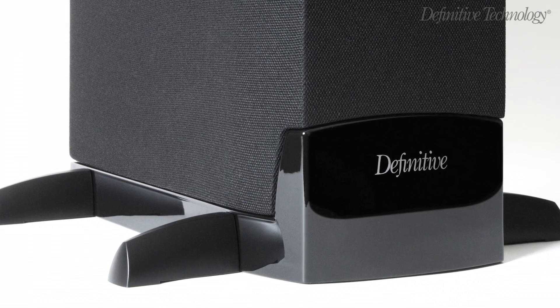Each BP tower occupies 1.4 square feet or less of floor space. But the enclosure's most important job is to be totally inert and resonance-free so as not to degrade the sound — and that's just what Definitive did when engineering the BP enclosures.